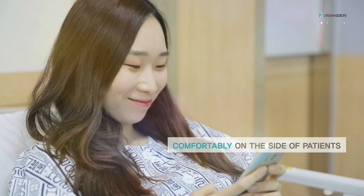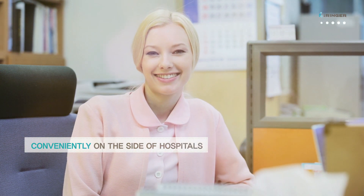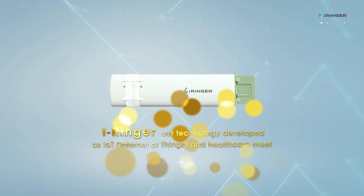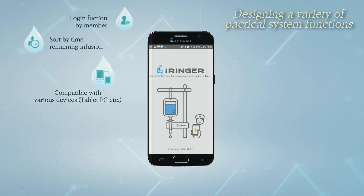Technology that prioritizes patients. Technology that heightens the art of medicine. iRinger, developed through the convergence of IoT and healthcare, leads the way toward a better medical environment.